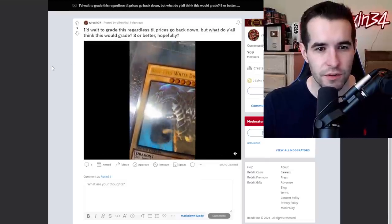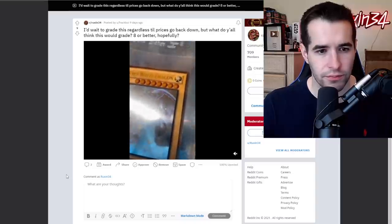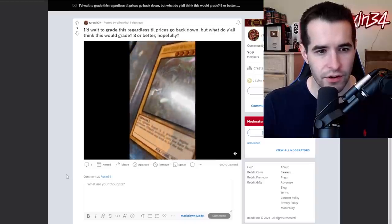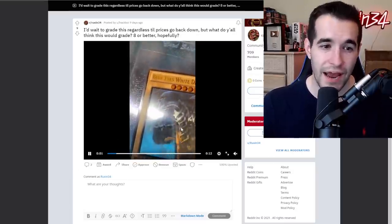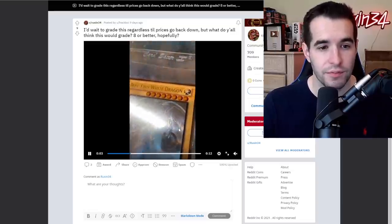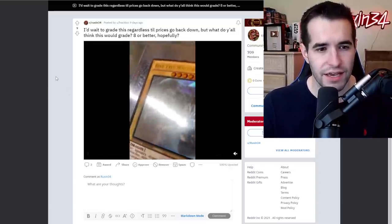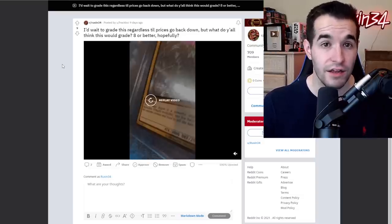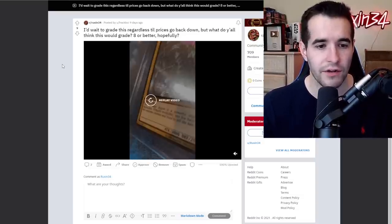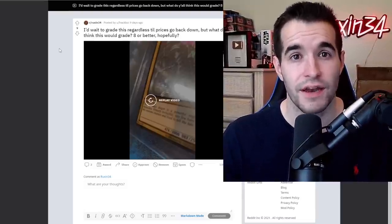I'd wait to grade this till prices go back down. What do y'all think this is a grade — 8 or better? Foil on these is always pretty bad, so it appears like there are a lot of scratches on it and just scuffing in general straight out of the pack, which is always frustrating. We can't see the back though, and that's very important — the back could be completely destroyed, so we need to be able to see that to give you an accurate grade. The centering, I can't really see too well in this video either. We need to see centering, the back, all that stuff.